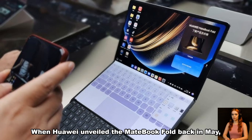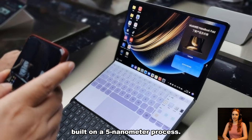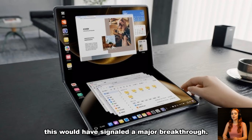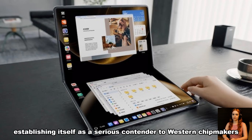When Huawei unveiled the MateBook Fold back in May, speculation surged that the device might be powered by the highly anticipated Kirin X90 processor, built on a 5-nanometer process. For a company battling ongoing US sanctions, this would have signaled a major breakthrough — suggesting Huawei had overcome key technological barriers, establishing itself as a serious contender to Western chipmakers.